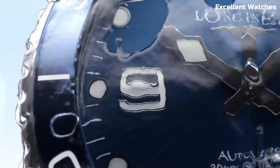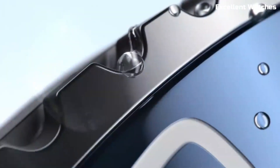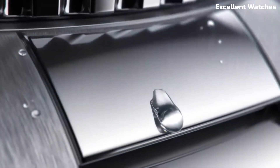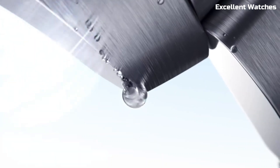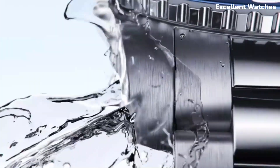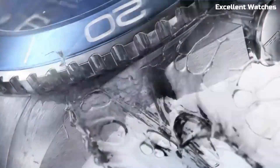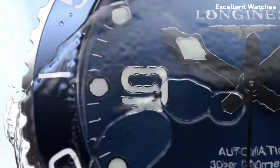The watch features a unidirectional rotating bezel, a screw-down crown, and a sturdy stainless steel case, ensuring durability in challenging conditions. Powered by a precise automatic movement, it offers accurate timekeeping. Its timeless design, available in various styles, transitions seamlessly from underwater adventures to everyday wear. The Hydroconquest is the ultimate choice for those who demand both style and substance in their timepiece.